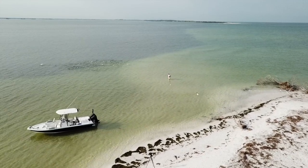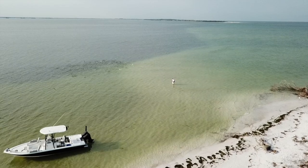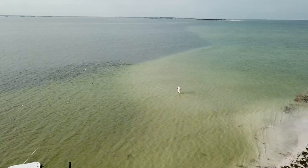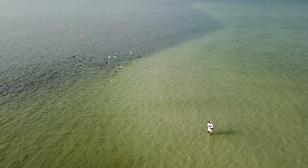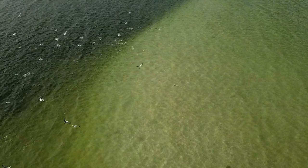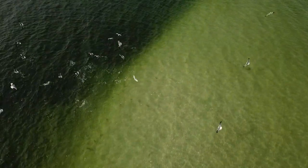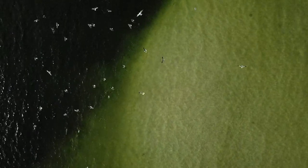We're looking for birds, which typically indicate bait. Right here at this spot, there are birds all over the place. We've seen jacks chasing bait and boiling up, so the birds brought us here. We know there's fish because we've seen them attacking the bait, and the reason they're all here is because of strong current.